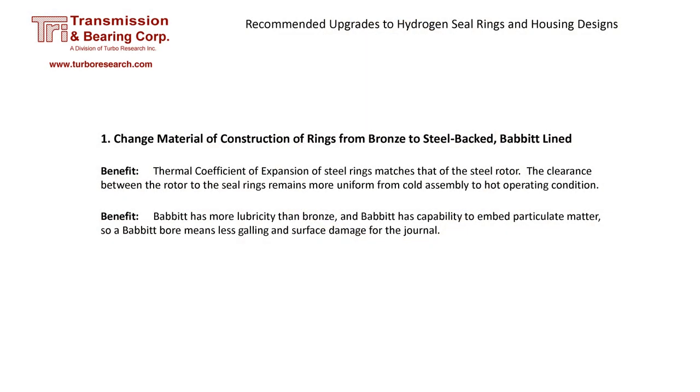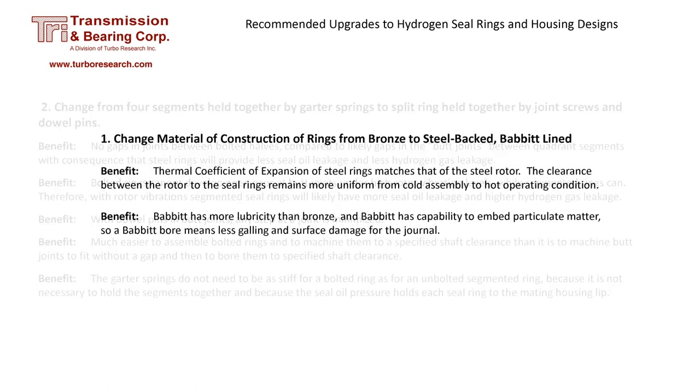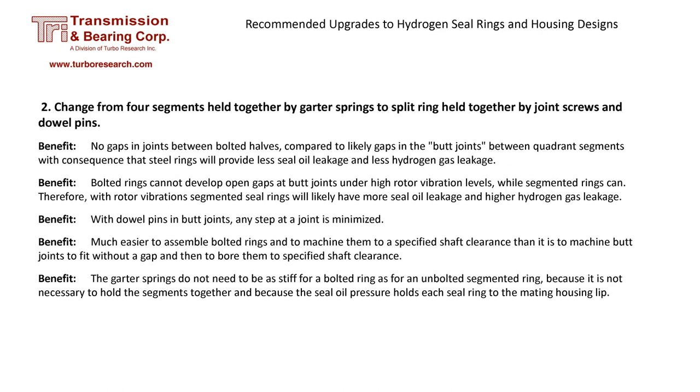Because the upgraded seals and rotor are made from similar materials, they expand with heat at the same rate. The old GE design with bronze quadrants requires a very tight cold clearance — as the generator warms up, the bronze seals grow into a desired diameter which achieves the proper clearance. When cold, the seals are more prone to damage due to vibration and particulate matter. Another benefit of upgraded seals is the babbitt lining, which is less likely to gall, and any particulate matter in the oil will be embedded in the babbitt instead of damaging the rotor. Butt joints in the old seal design are a potential path for leakage, and these can be eliminated with an upgrade.